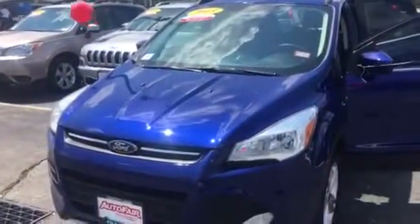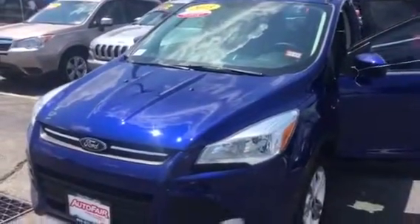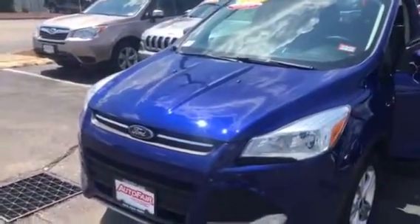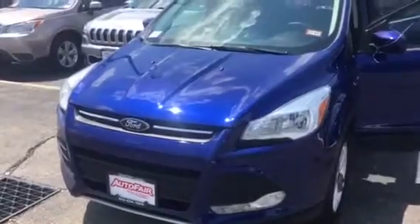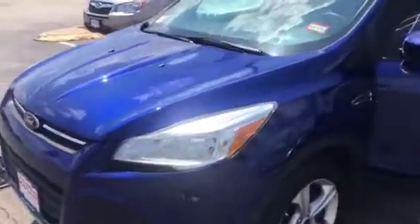Hi Guadalupe, this is Lisa at AutoFair Honda. What Tesla asked me to reach out to you today — you're interested in the 2013 Ford Escape. This is the blue one. I'm just going to walk around real quickly; this is just a little video so you can see the vehicle.